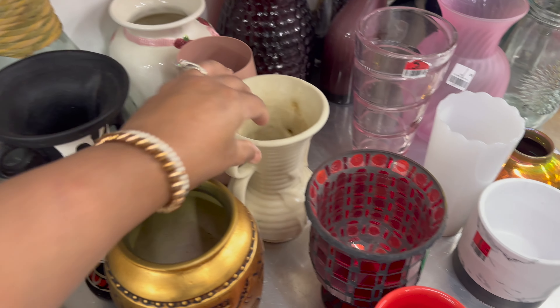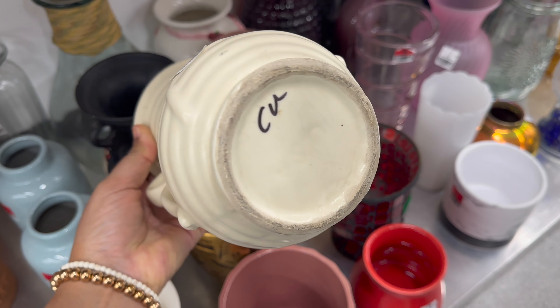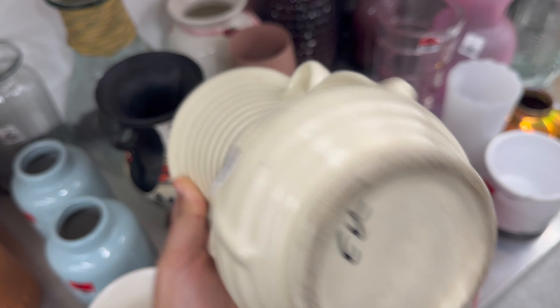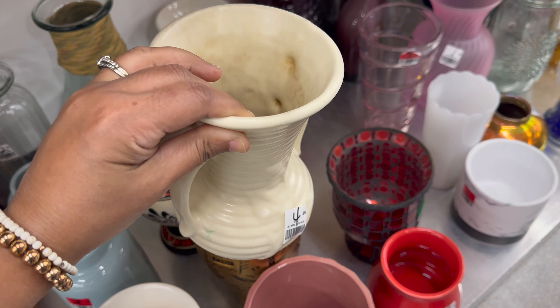I love the double handles on these. Handmade pottery is always so special — this one just says USC on the bottom. It's a really beautiful colour, and at $5 I should have grabbed it.